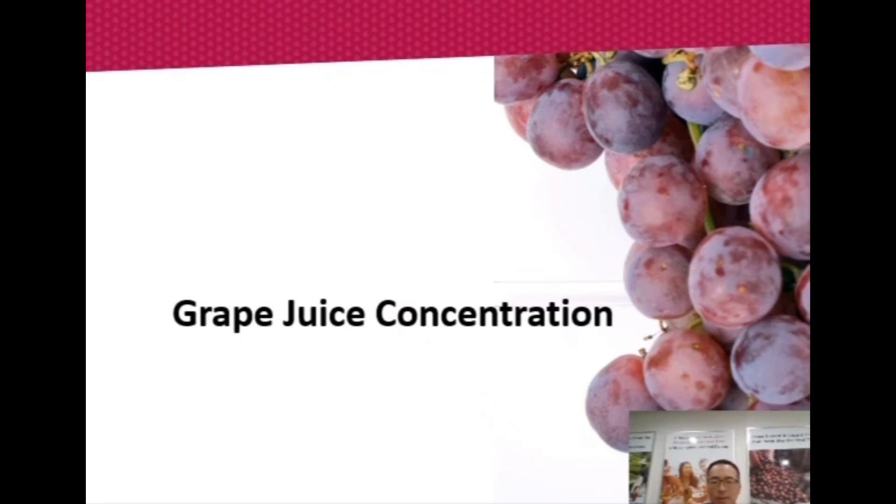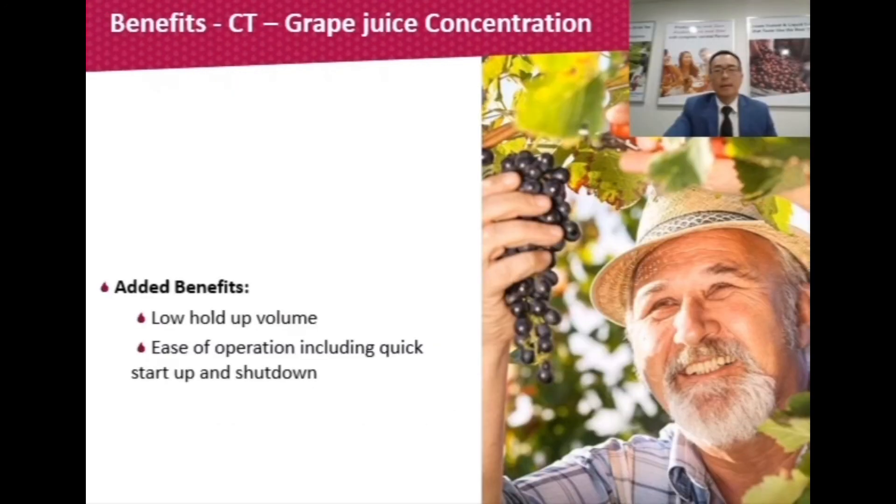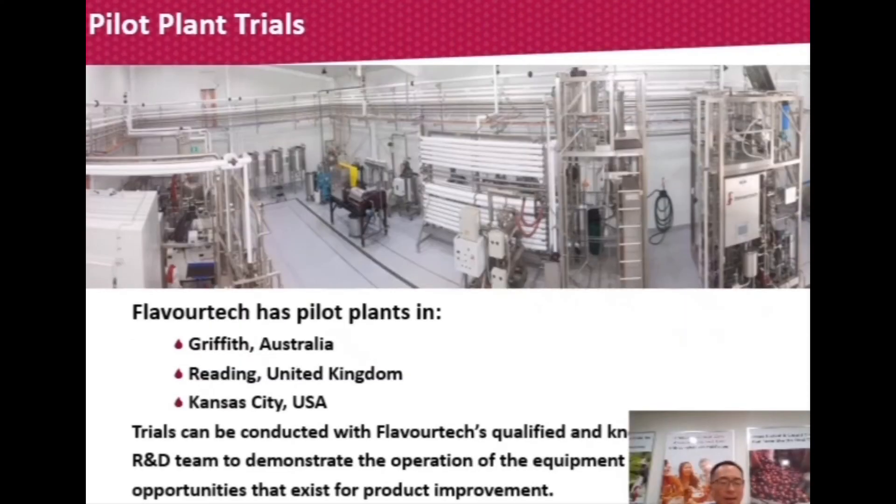The Centrotherm Evaporator, mentioned by Leon, is a unique thin film spinning cone evaporator used in the wine industry to concentrate grape juice. What's unique is its one-second heat contact time, low hold-up volume, and ease of use — resulting in a gentle process that does not produce the jammy notes of other evaporation systems. We conduct pilot plant trials at our Griffith facility in Australia, at Reading in the UK, and in Kansas City, USA, where we are happy to conduct wine de-alcoholising trials. We support customers worldwide with total care plans offering technical support, service support, and extended warranties.